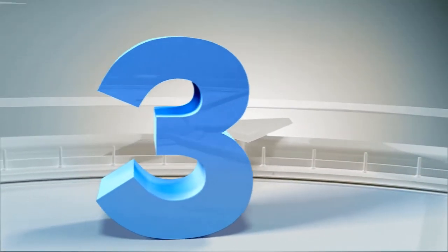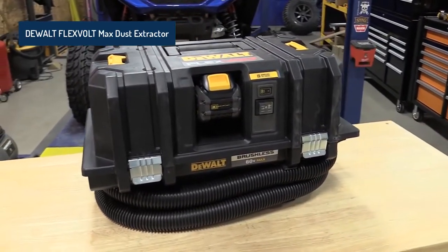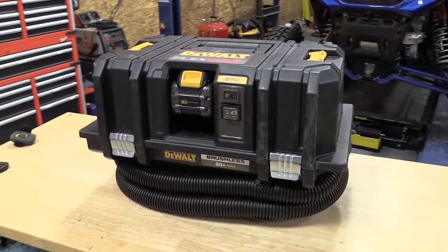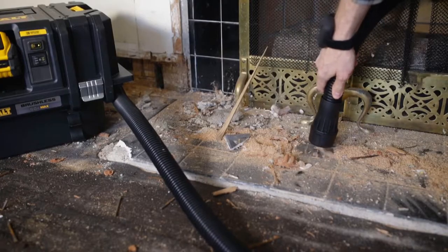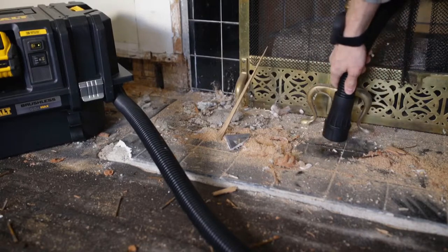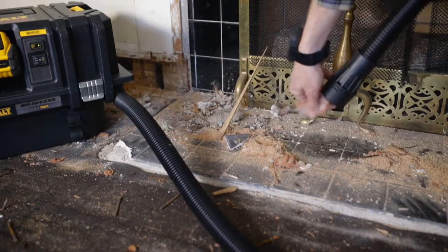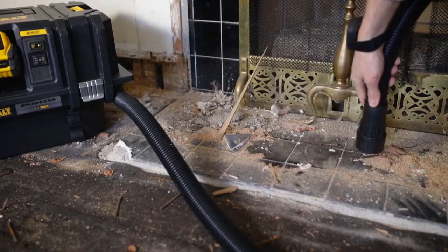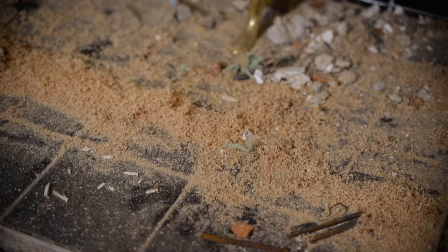Coming at number 3: the DeWalt Flexvolt Max Dust Extractor. Equipped with dual filters, the dust extractor has automatic filter cleaning. This lets you operate it with ease as it has wireless tool control. Moreover, it lets you stack and combine it with other systems that come with TSTAK compatibility. Additionally, it has a true HEPA filter with a maximum airflow of 125 CFM.